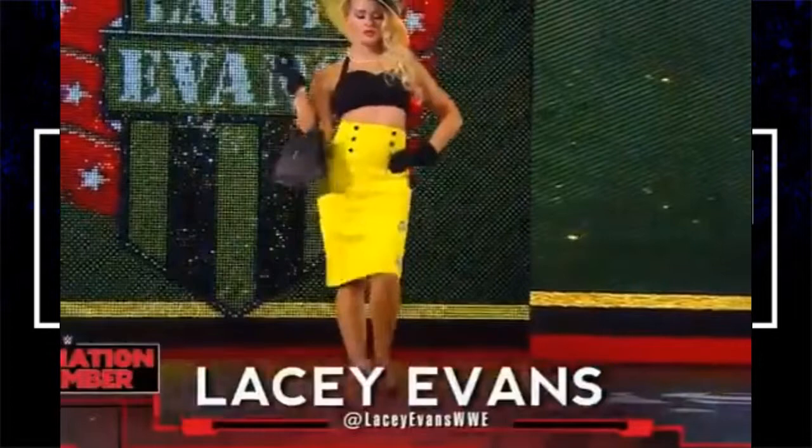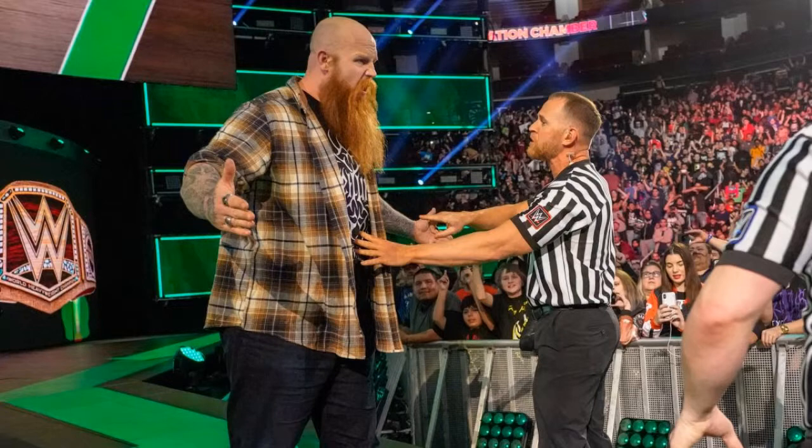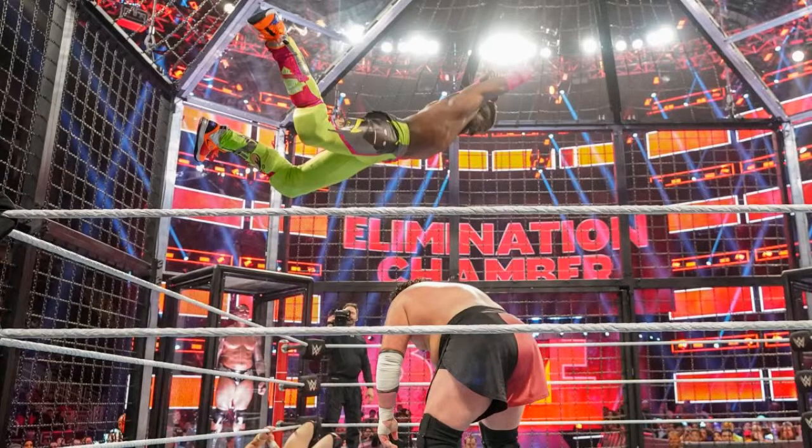Then we get to the main event — the WWE Championship Elimination Chamber match. Daniel Bryan, the eco-friendly warrior himself, defending his title against AJ Styles, Jeff Hardy, Kofi Kingston, Randy Orton, and Samoa Joe. Before the match, Bryan cuts a promo and officials eject Rowan to the back. Daniel Bryan starts off the match with Samoa Joe, then Kofi Kingston enters next and gets hung up on the ropes. Bryan hits a top-rope knee — great spot.